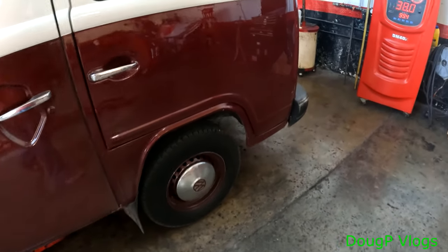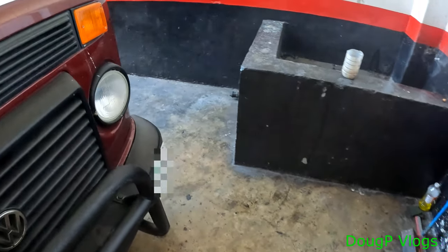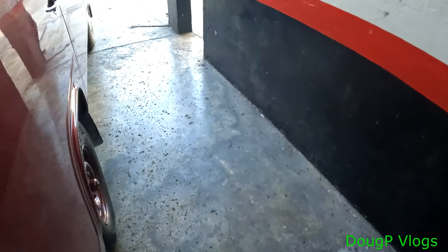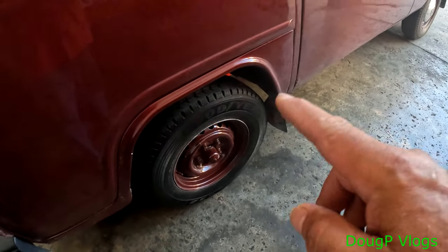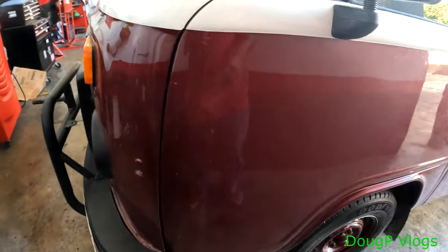These front ones need to be changed. I took my spare off because the other tire was going flat, and I put my spare tire right there — that's going to go back on the front. I got the two brand new tires.